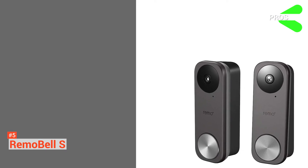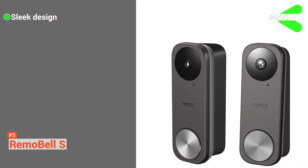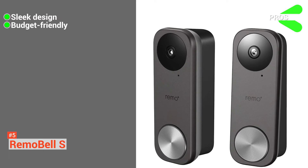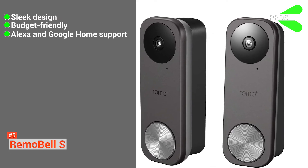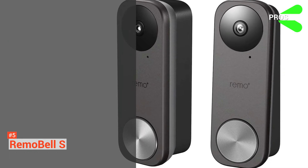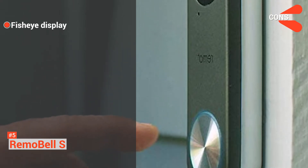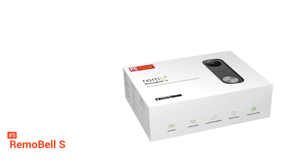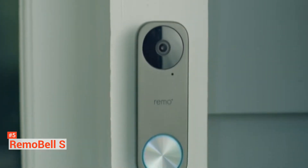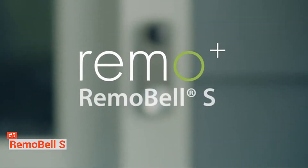Its pros are: it has a sleek and slim design, perfect if you're after aesthetics. It is affordable — you get a lot for such a low price. It supports Alexa and Google Home commands for convenient control, and it features responsive motion detection. However, it only displays videos in fisheye instead of normal mode. Considering all aspects, the Remobel S is an excellent doorbell camera for the budget — a feature-rich camera with good performance and sleek design at a great price.